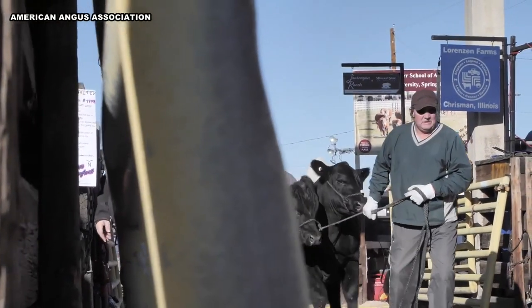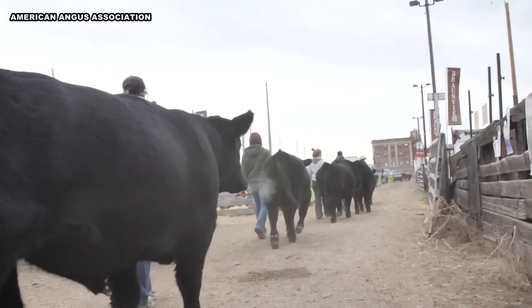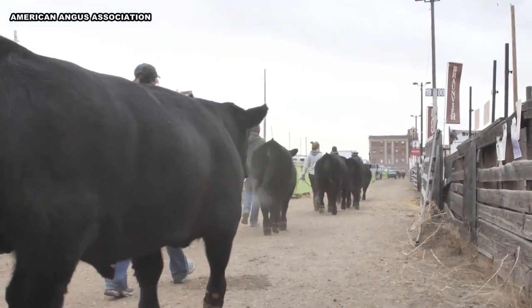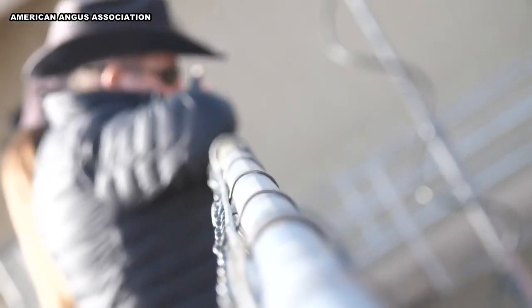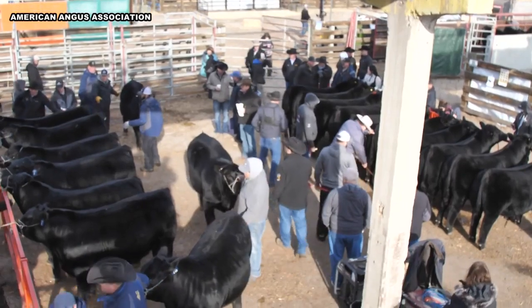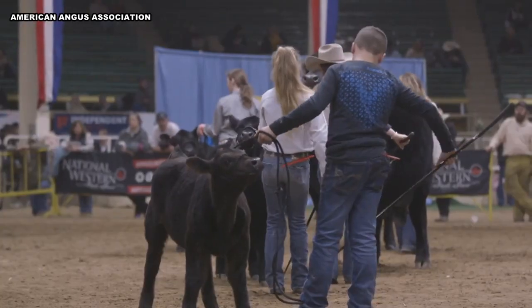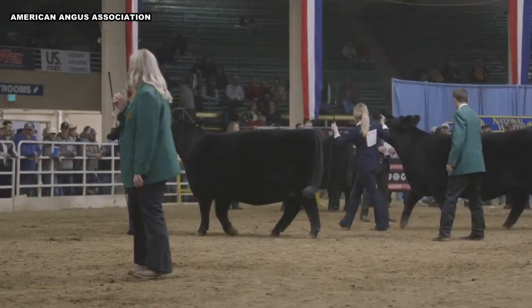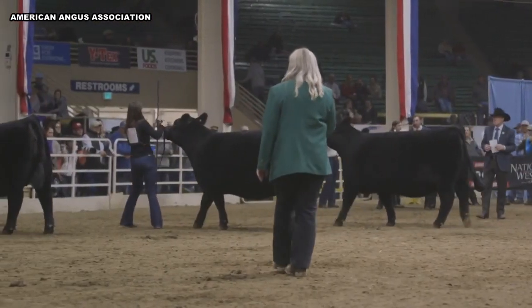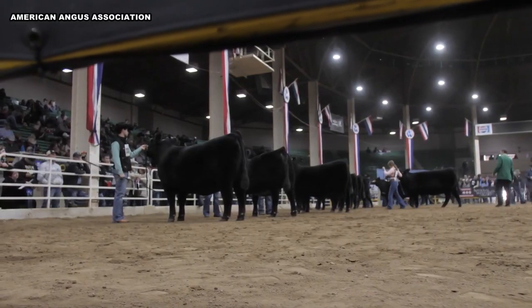Anytime you get towards zero degrees or sub-zero, that's getting pretty dangerous. Cattle are tough, but anytime you can get them on that cold ground or standing there in 30 mile an hour wind and you get down below zero, we start taking extra precautions. One of the things we'll do is feed them more — more protein and more energy.